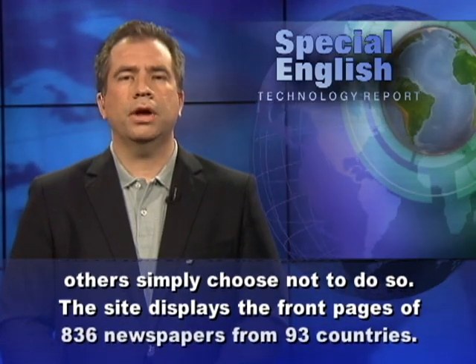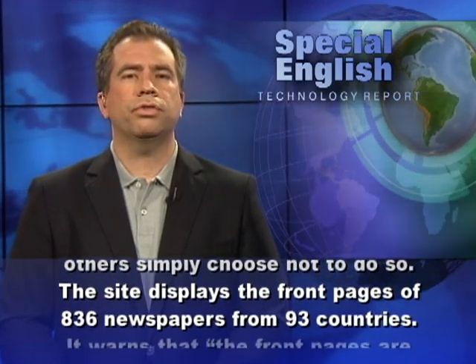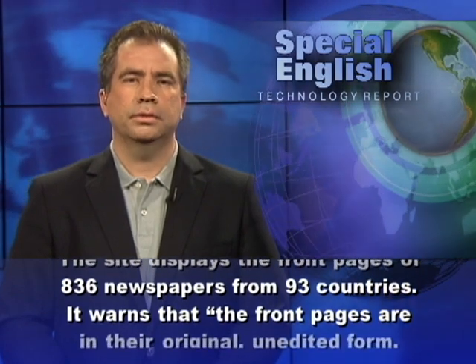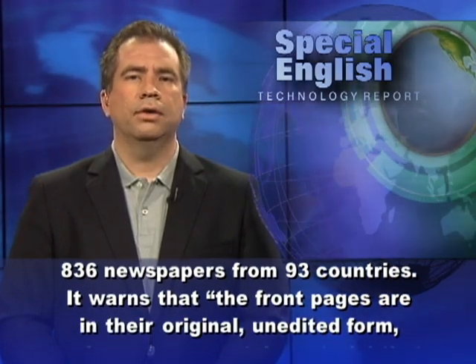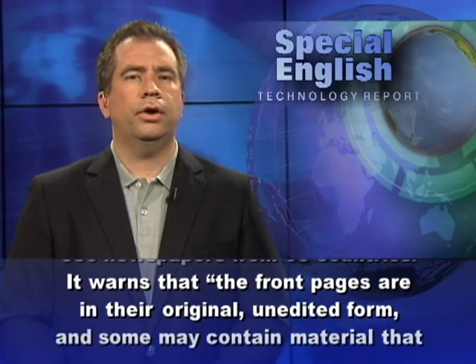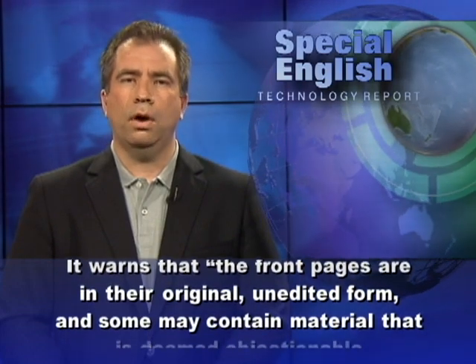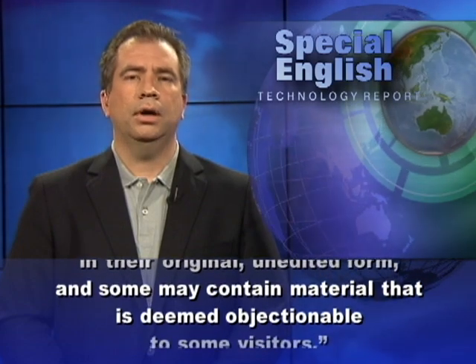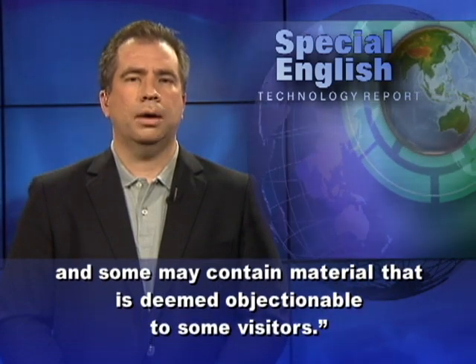The site displays the front pages of 836 newspapers from 93 countries. It warns that the front pages are in their original unedited form and some may contain material that is deemed objectionable to some visitors.